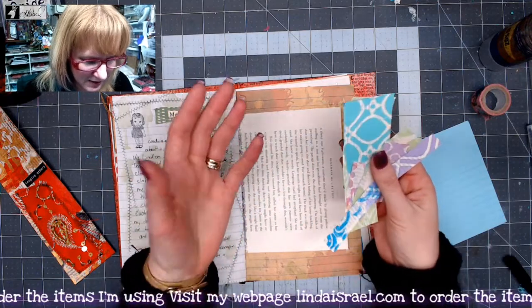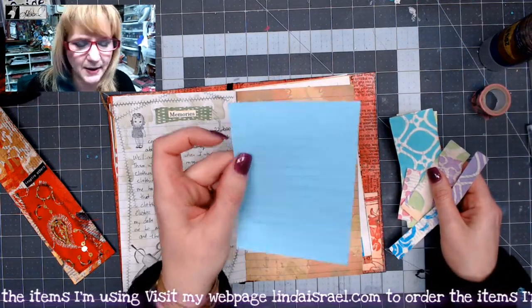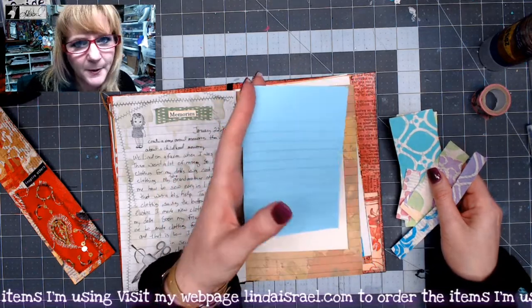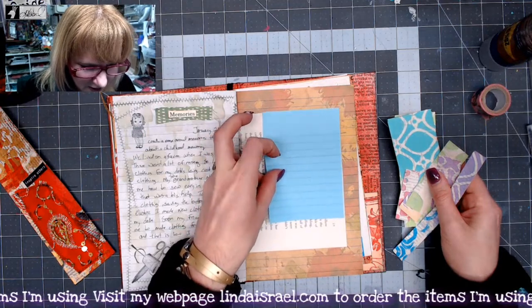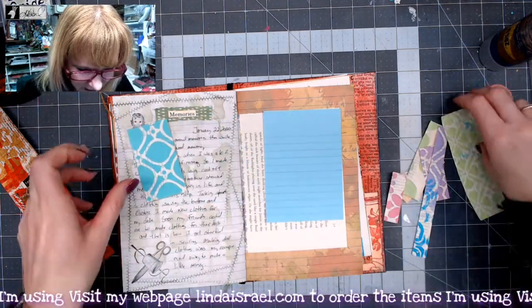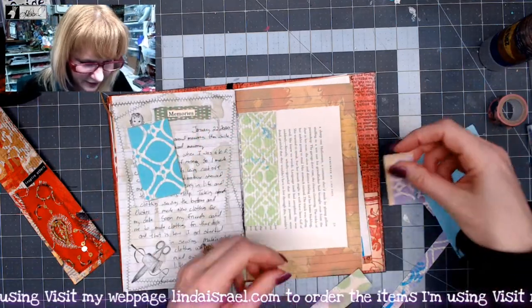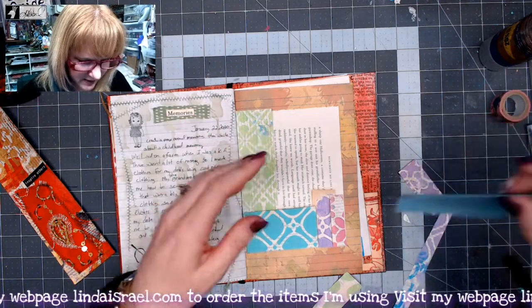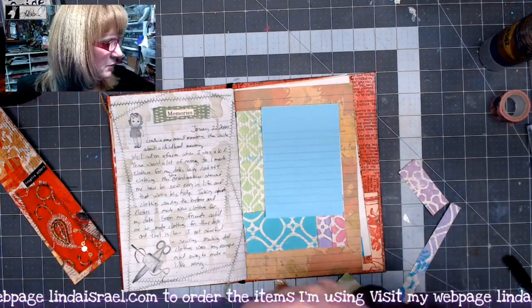I've grabbed a few scraps of paper here — just a few little bits and pieces — and I thought it might be kind of fun to use these pieces to decorate this page. I've got one of these little tear-off notepad pages. You could use a scrap of paper that has writing space on it, notebook paper, copy paper, whatever you can find — even an index card. I'm just going to kind of lay these all out, making a pattern and seeing how this comes together.